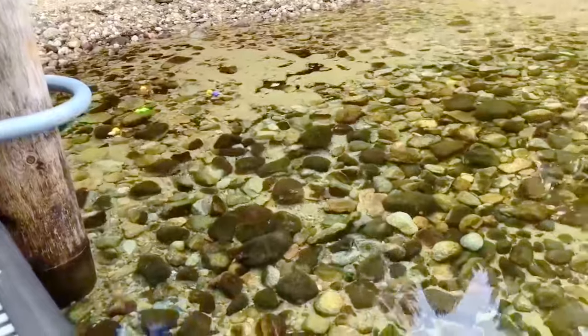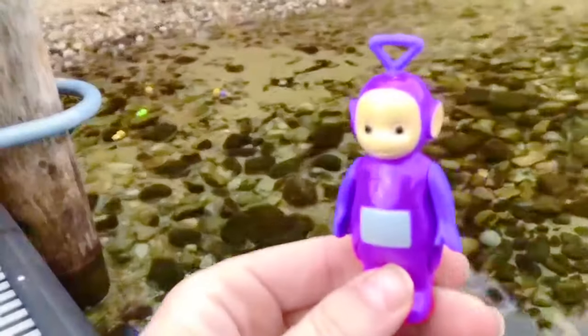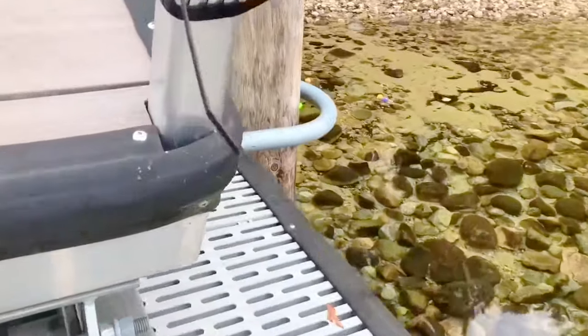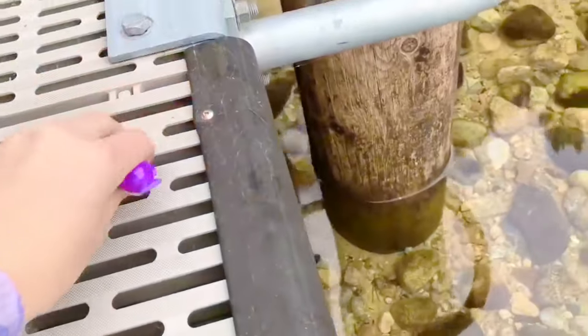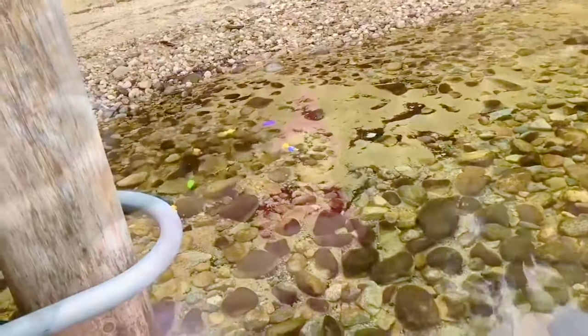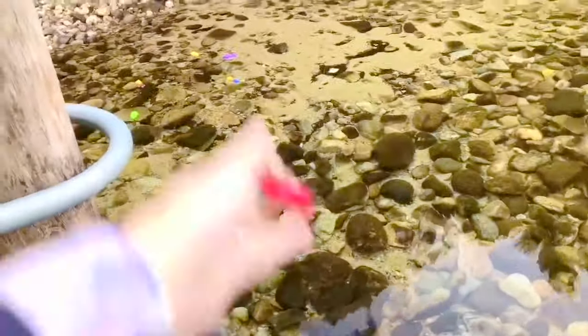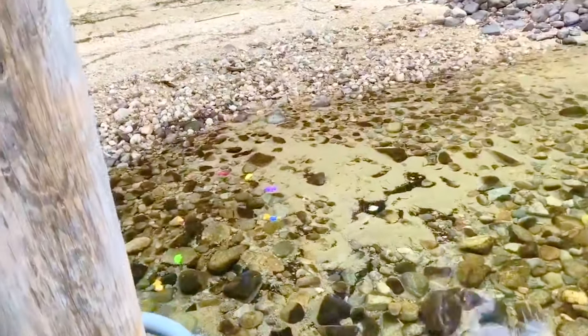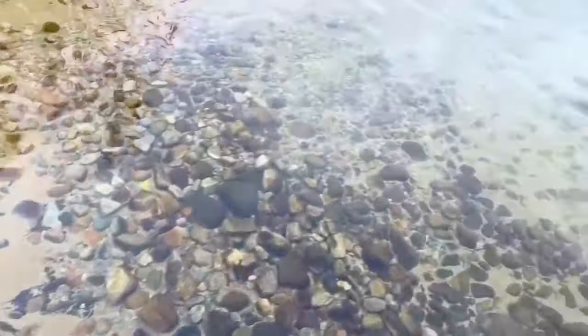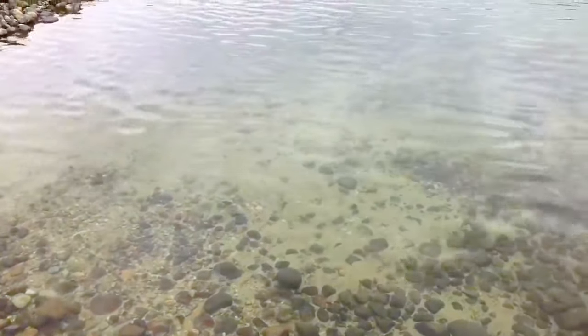Dipsy. Tinky Winky. Oh my goodness — I am so sorry Tinky Winky, that was bad aim. You okay? Good. That post got in the way. Lala. Po. There — all of our toys are quite close to shore. I'm hoping that the little ripple in the water will push them right to the edge.